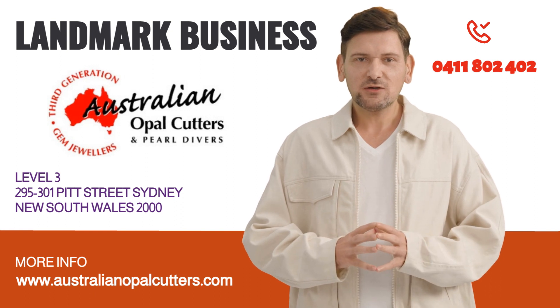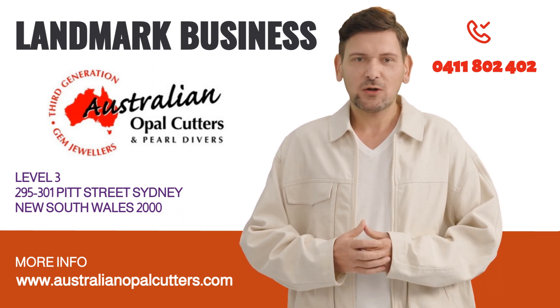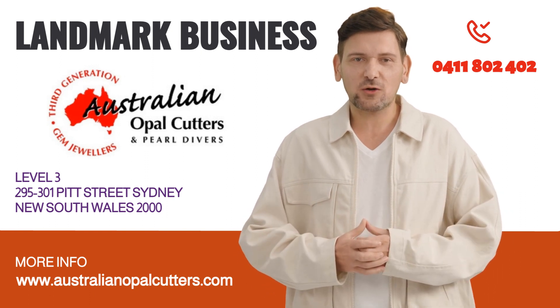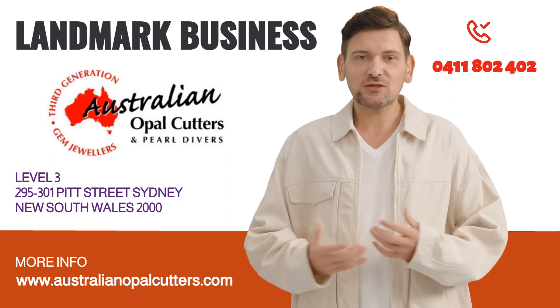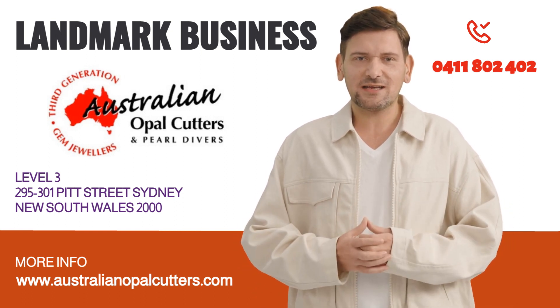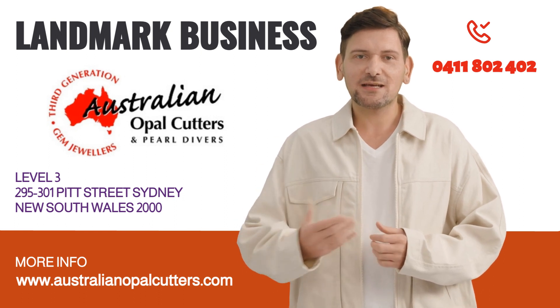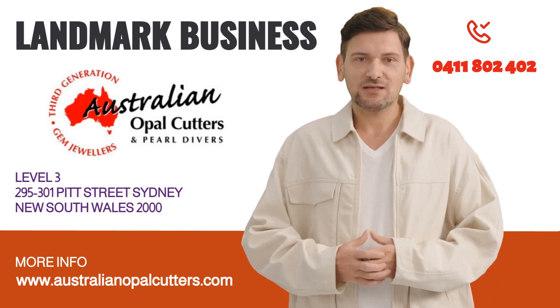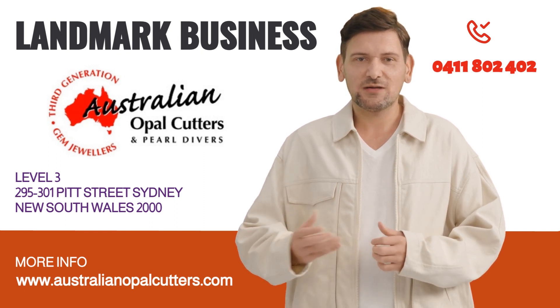Graham Blakelock, the founder of the opal cutting business, has dedicated his life to the pursuit of opal excellence. With a deep passion for opals and over four decades of experience, Graham has become a true master of his craft. His expertise in selecting, cutting, and polishing opals is unparalleled, and he takes immense pride in creating opal masterpieces that showcase the stone's natural beauty.